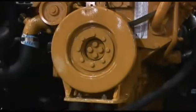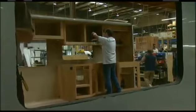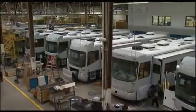At Beaver, because we build both the house and the chassis, we never stick the customer between a chassis manufacturer and a motorhome manufacturer. Beaver owners get one-point service accountability — if something goes wrong with a coach, we'll fix it.